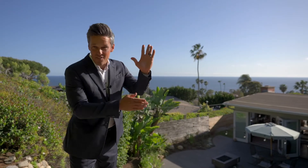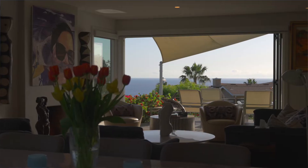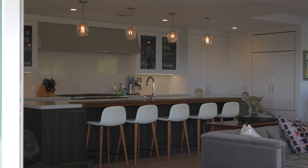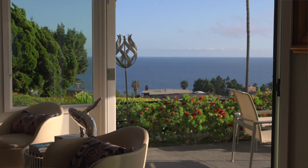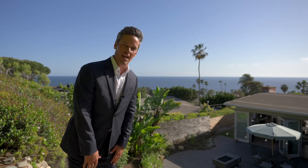So there you have it — my five favorite things about Driftwood Drive in Laguna Beach. But please don't take my word for it. You have got to come see it yourself. Thanks for watching, and I will see you on the next one.